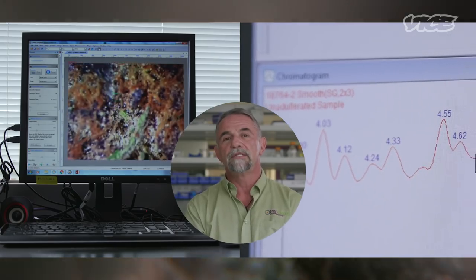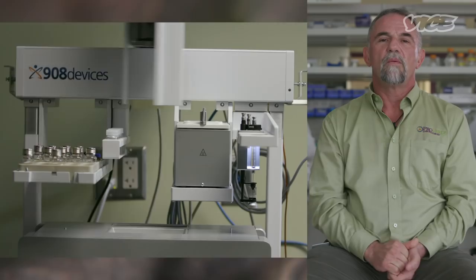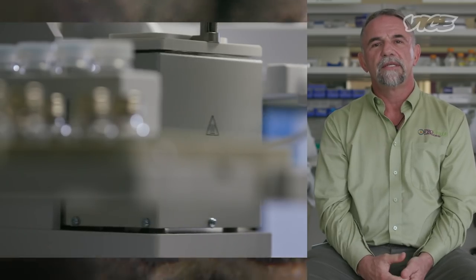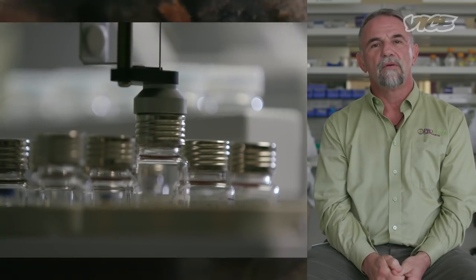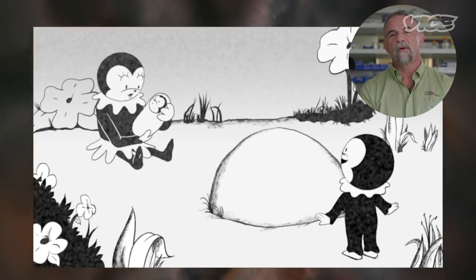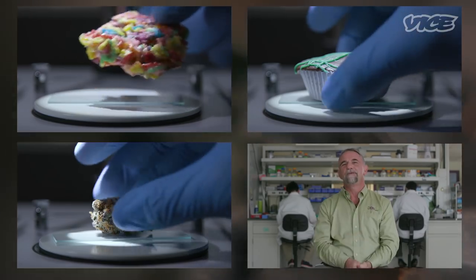We do a chromatogram where you can actually see what the pesticide is, and the curve will tell us how much is there. We then weigh the molecule to make sure that it is that particular substance that we think it is. And then we actually look at it through a mass spec — we blow it apart and see what the pattern is and what the relationship between the mother and the daughter particles are. And if you have all four of those criteria, you absolutely have pesticides in your product.